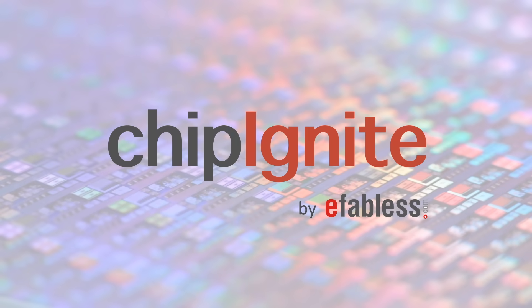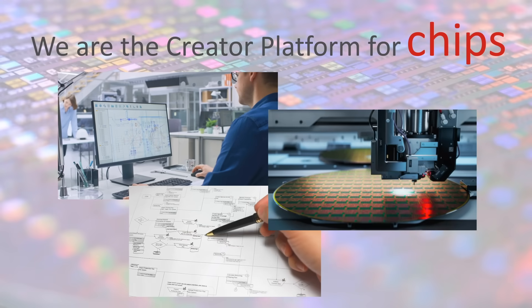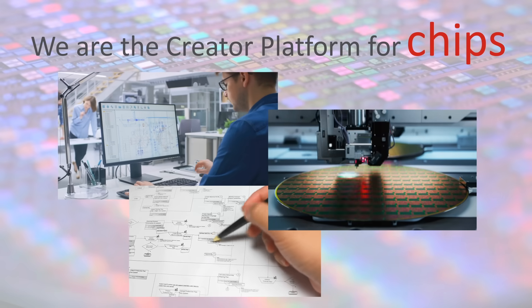ChipIgnite from eFabulous. Chip design is complex, time-consuming, and very expensive. We offer a novel approach where anyone can create a chip.